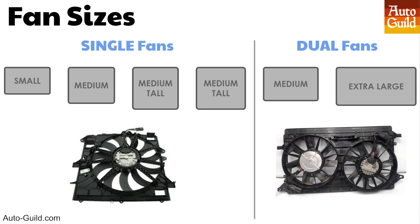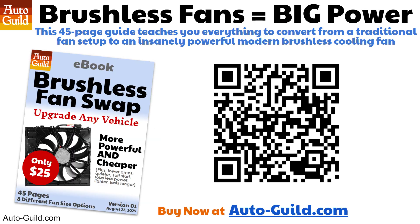The eBook contains six different fan sizes to choose from — small to extra large — and two sizes of dual fans. If, after hearing the seven reasons why brushless fans are insanely good, you're interested in installing one in your vehicle, the eBook is only $25 and will explain everything step by step. Used powerful OEM brushless fans are way cheaper than mediocre aftermarket new fans, so the $25 eBook will actually save you a ton of money. You'll have the best fan you can buy, an advanced and customizable fan controller, and you'll spend way less money too.